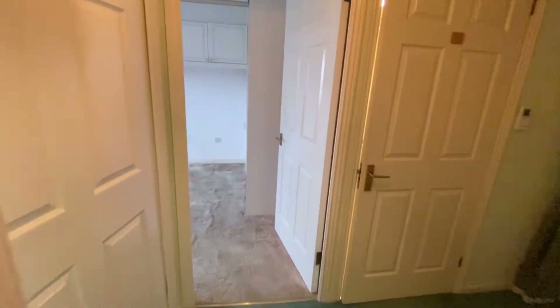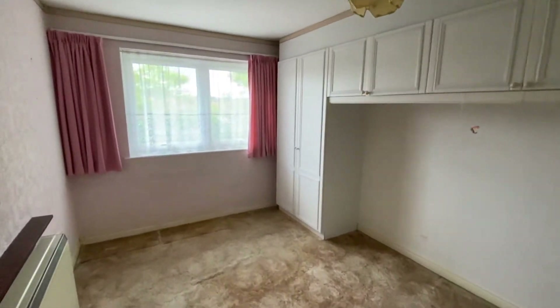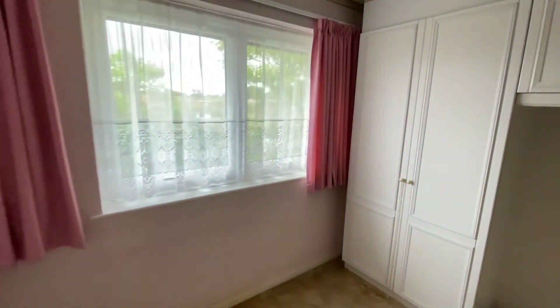Now onto the bedrooms. Bedroom one is a good double with fitted units, as you can see.